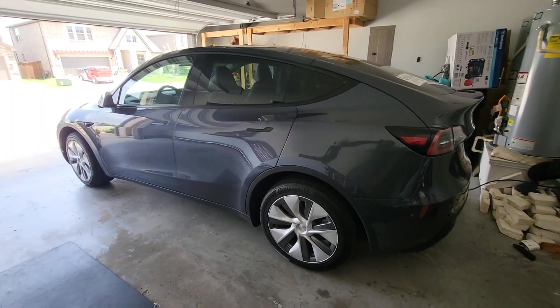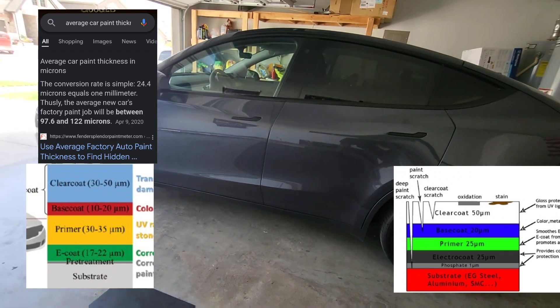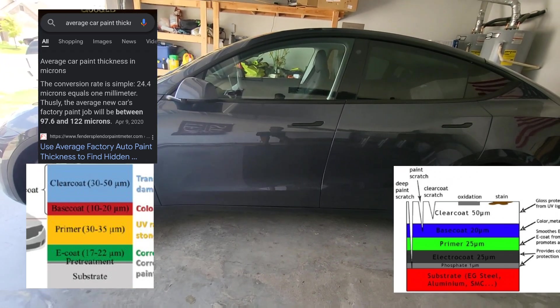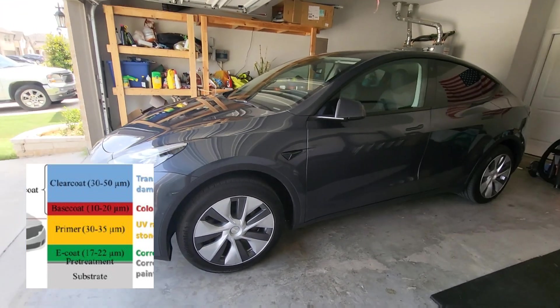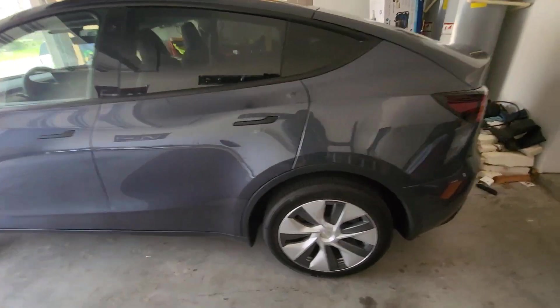The average microns for auto paint is going to be anywhere from 96 to 122, and that's when you look across the industry. So what we're going to do for this video is we're going to start and pretty much measure each panel.